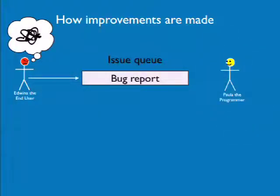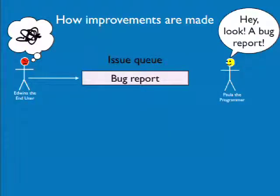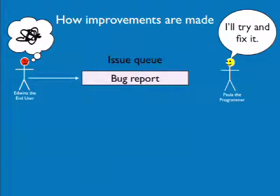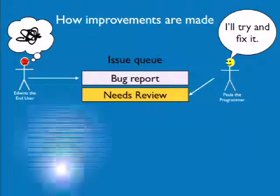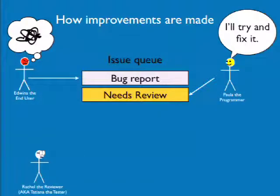Then Paula the programmer comes along with the same problem, searches the issue queue — because that's what Paula does — and says, 'Hey, there's a bug report. I'll try to fix this since it's not fixed yet.' She uploads a patch and marks the issue as 'needs review.' And then along comes Rachel the reviewer.